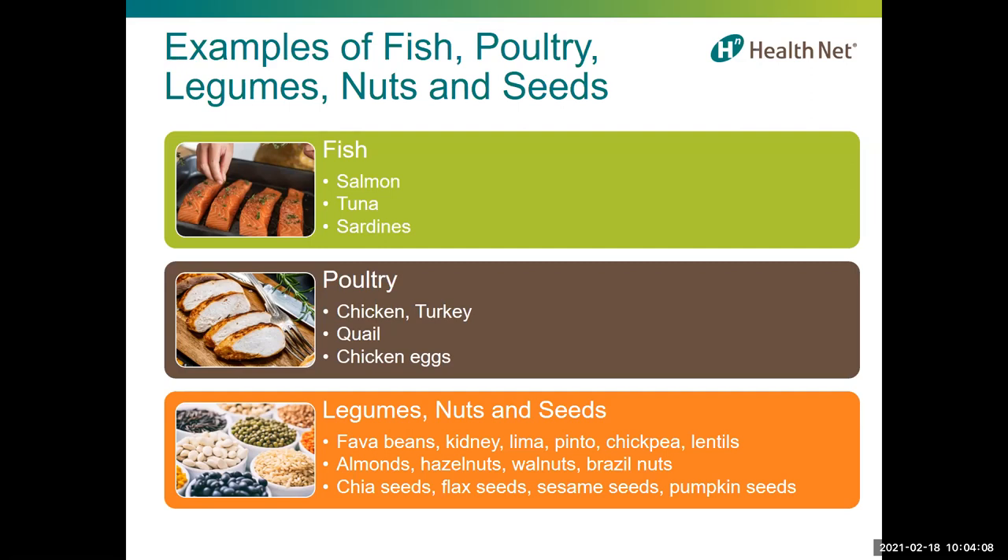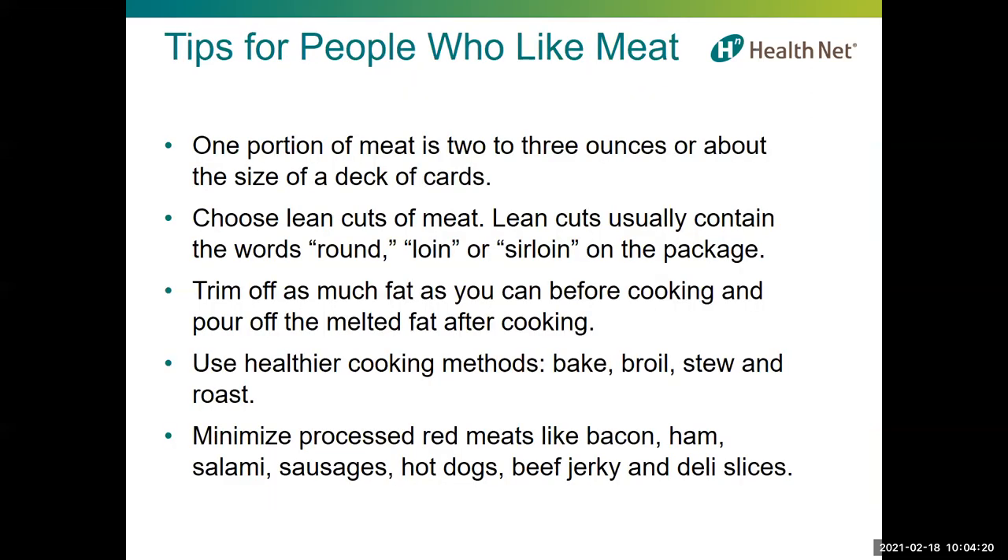Nuts and seeds are rich in vegetable oils, but the calories can add up quickly, so watch your portions. If you like meat, you can still reduce your risk of heart disease as long as you limit the amount and choose healthier types. Know that a serving of meat is like a deck of cards or the palm of your hand. Choose lean meats, trim visible fat, and use healthy cooking methods such as grilling, baking, or broiling. Minimize processed meats — you can have these occasionally, just not all the time.